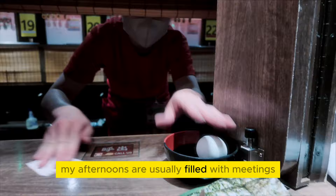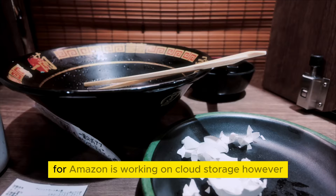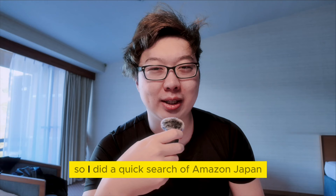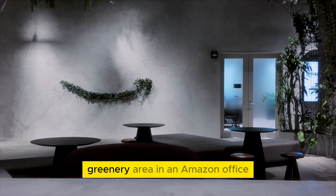My afternoons are usually filled with meetings, coordinating with teammates. If I'm on call, I usually try to help customers deal with their traffic because the team that I'm in for Amazon is working on cloud storage. However, I am on vacation, and I felt like maybe it was time to let go a little bit and explore the Amazon offices. I did a quick search of Amazon Japan and saw this image of a really cool greenhouse greenery area in an Amazon office, and I really wanted to find this place.